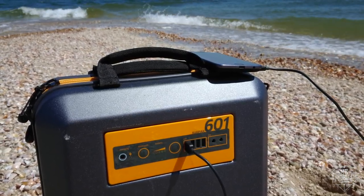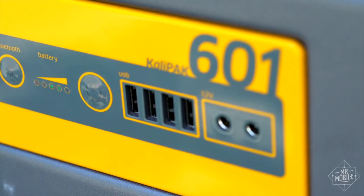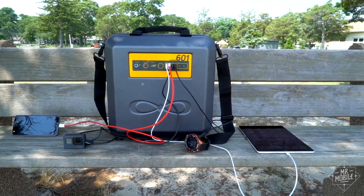Accessing all that power is simple, at least for mobile devices. Two 12-volt DC outputs and four USB Type-A ports can handle most any phone or tablet out there, with charging rates maxing out at about 12 watts. Not the fastest, but it gets the job done.